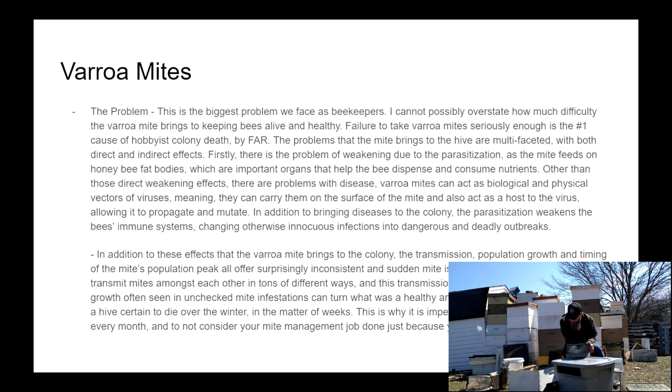Next, the varroa mite — the big one. The varroa mite carries with it so many issues and is so underestimated and damaging to our bees. This is without a doubt the number one problem you face as a beekeeper. They not only have direct effects weakening the bees they bite into, but they also bring diseases with them.